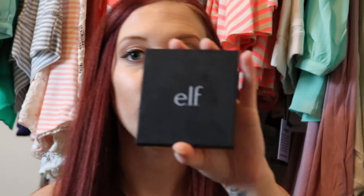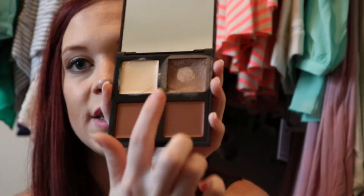The next thing I do is my contour. This is the ELF cream contour palette, which you can find at Target — I will link everything below. You can see I use that color the most for my contour. What I do is take a concealer brush from my Sigma collection and do a line here, a line here, and then around my hairline. I'm not really crazy about doing everything else — I feel like I don't really need it. And it's really easy to blend. I use my Real Techniques blending sponge, which is awesome, you guys.